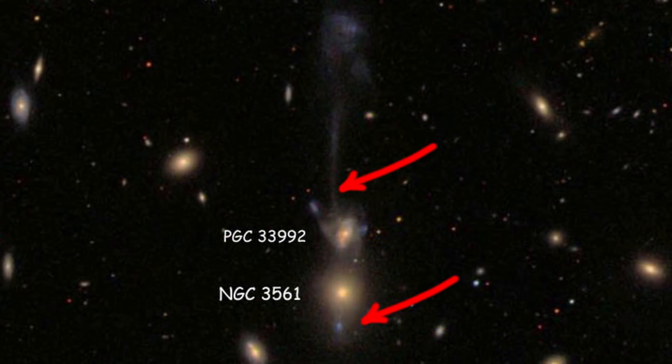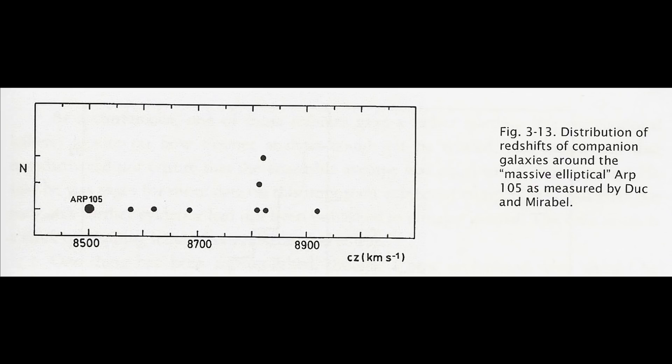Exactly opposite this is the counter-jet — a magnificent straight plume punching through a disrupted spiral. Very close to this ejected galaxy we also find the telltale signs of a high redshift quasar. When you examine the redshift of most of the companions around this galaxy, they were all positively redshifted with respect to the dominant galaxy.